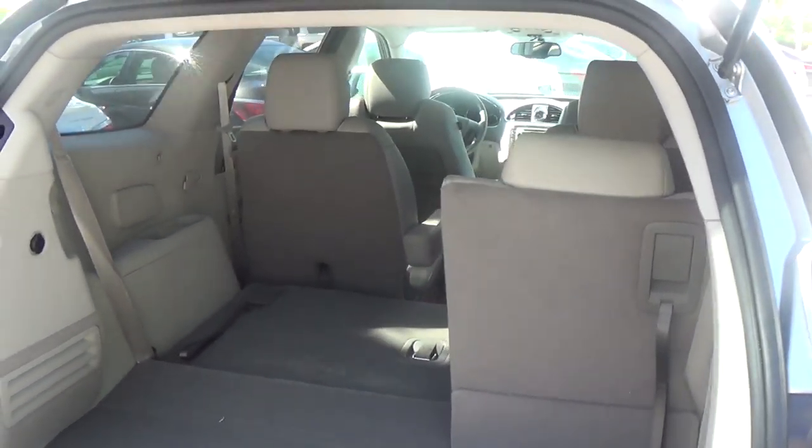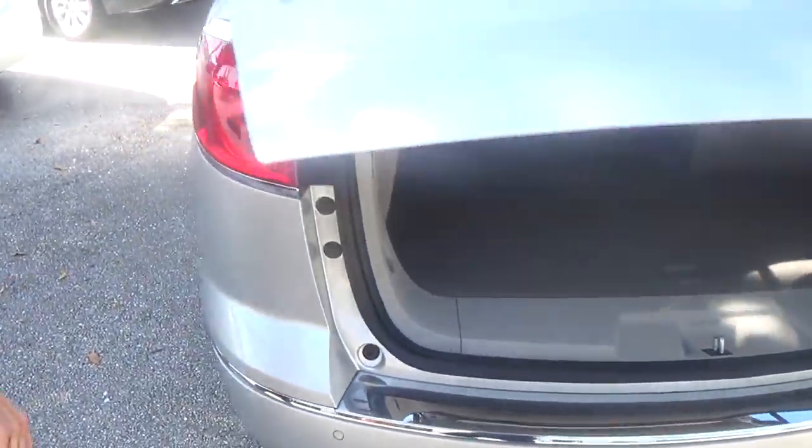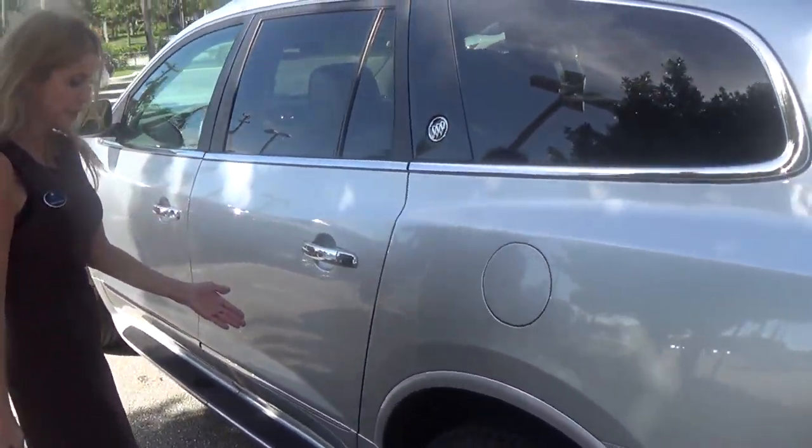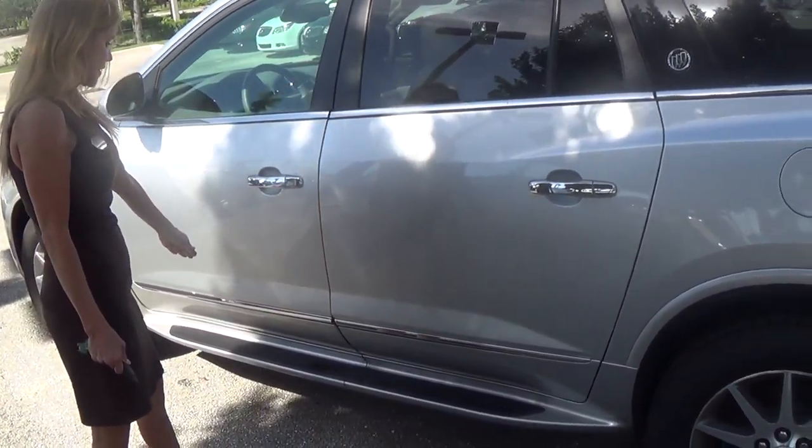This seat goes down as well. You just push this button right there and it goes down by itself. You also have full rolled steel for protection. Here's your cargo space assist right here.